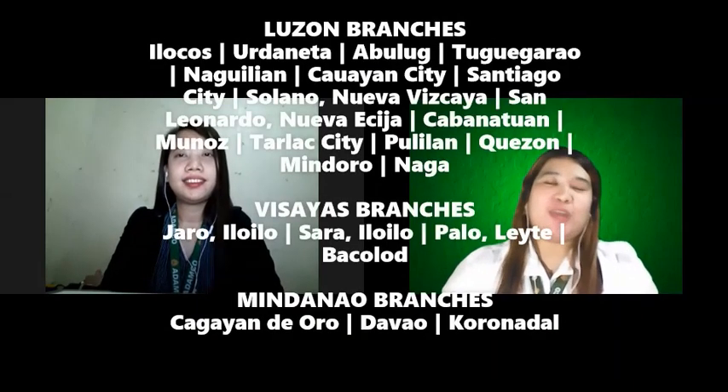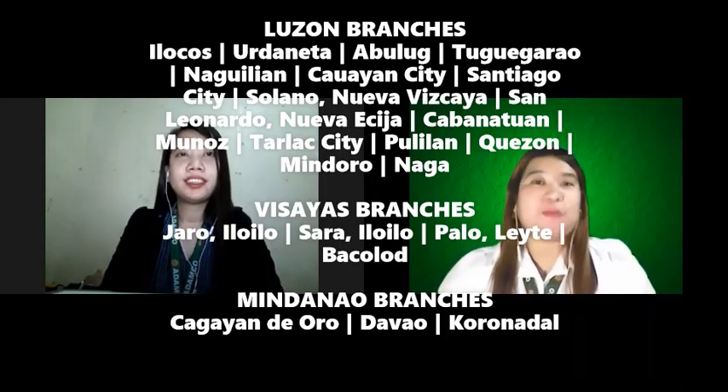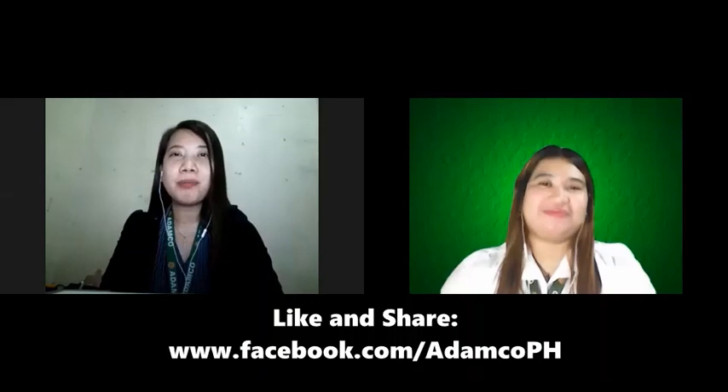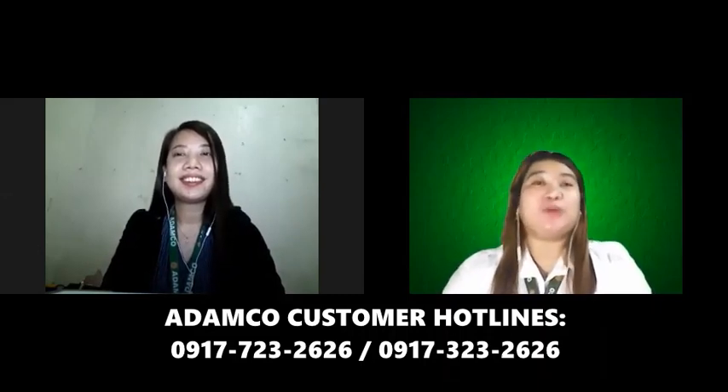Para sa mga ka-agri-negosyo na nais mag-avail ng Yanmar Tractors at iba pang serbisyo ng Adamco, available ang lahat ng products and services ng Adamco sa lahat ng branches nationwide mula sa Luzon, Bisaya, hanggang Mindanao. Pwede ninyong makita sa screen ang pinakamalapit na branch sa inyong lugar. Kung may mga katanungan pa kayo, pwede kayong mag-chat sa Adamco official page. Patuloy na i-share ang Adamco FB posts para matulungan ang ating mga kaibigan na magsasaka at maging updated sa promos and events ng Adamco at Yanmar. Maaari rin kayong mag-text o tumawag sa Adamco customer hotlines: 0917-723-2626 o 0917-323-2626.